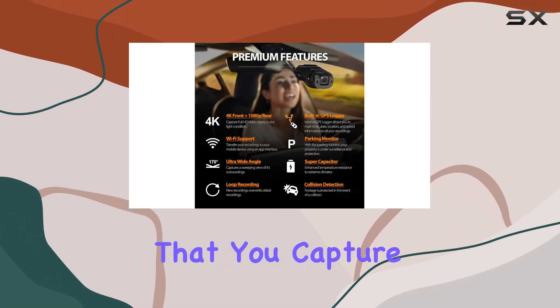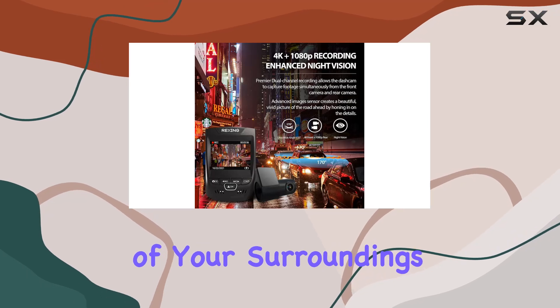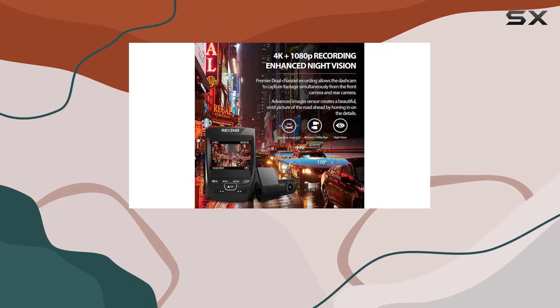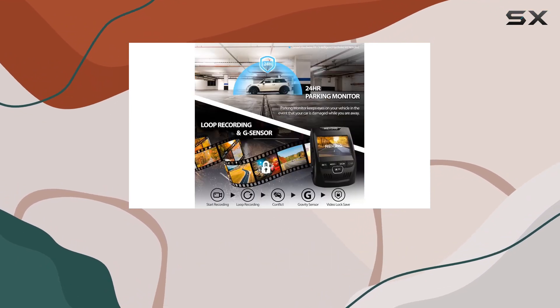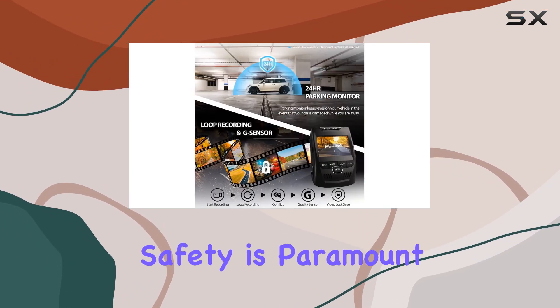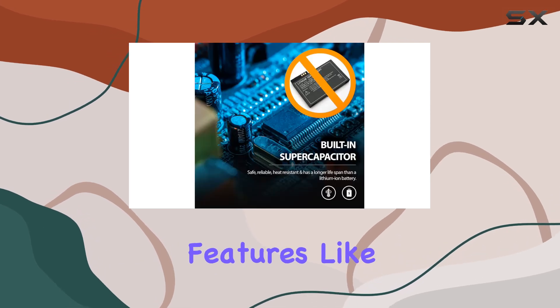Now let's talk about the lens. The V1 PGW 4K features a 170-degree ultra wide angle lens, ensuring that you capture a sweeping view of your surroundings. Plus, with WDR technology, the camera adapts to any lighting condition, delivering balanced images and footage regardless of the environment.